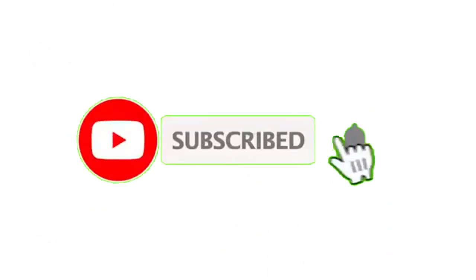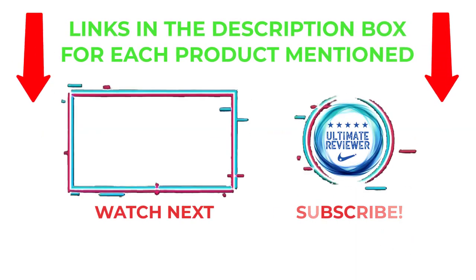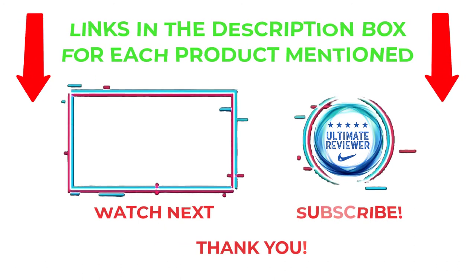That's all from my end. I make helpful videos daily so do subscribe to my channel and hit the bell notification. To get more information or if you want to know the product price, please check my description. For any kind of problem please comment below so I can help you further. Thanks for watching, have a great day.